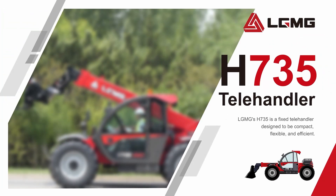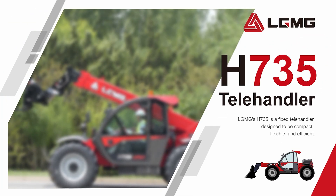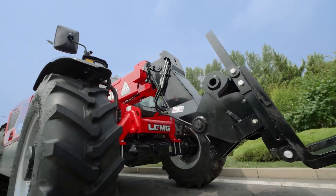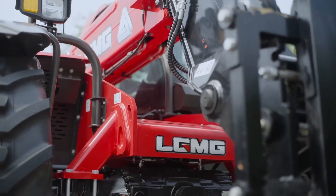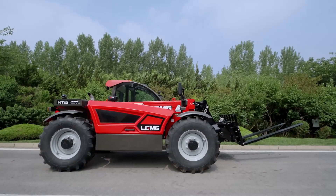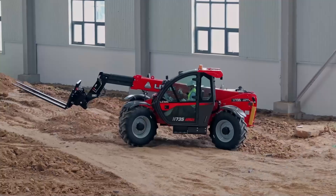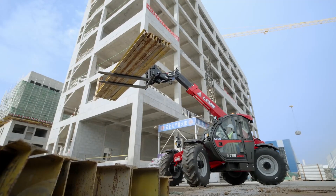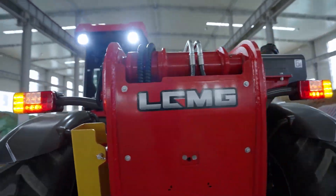LGMG H735 Telehandler. LGMG's H735 is a fixed telehandler designed to be compact, flexible, and efficient. Its compact size and small turning radius offer maximum maneuverability and efficiency.